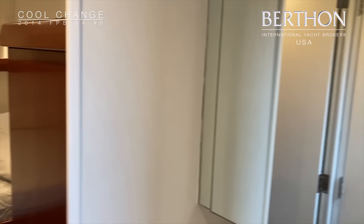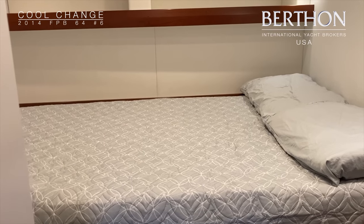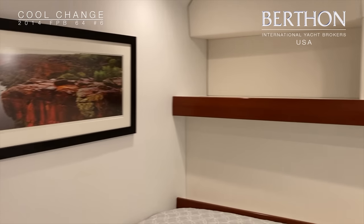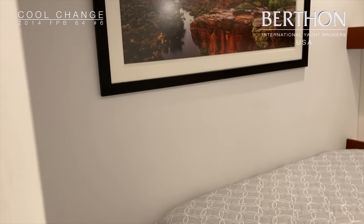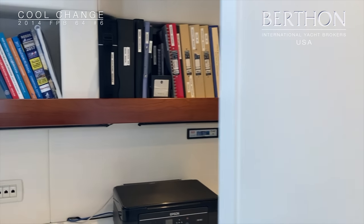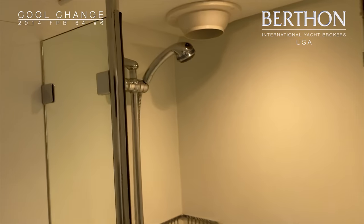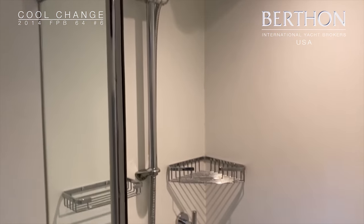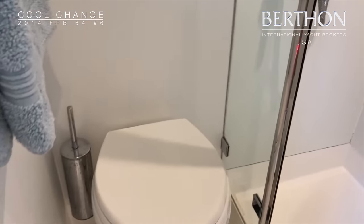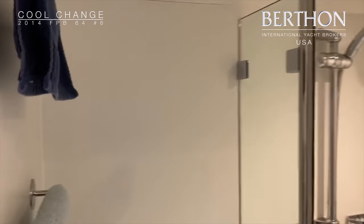Here we have the double guest cabin with the heads compartment, which is shared with the single berth cabin. And there is also a separated shower stall. Very comfortable place to be. The yacht has clean air conditioning throughout and she also has a central heating boiler. There is her large shower stall — all easy clean.